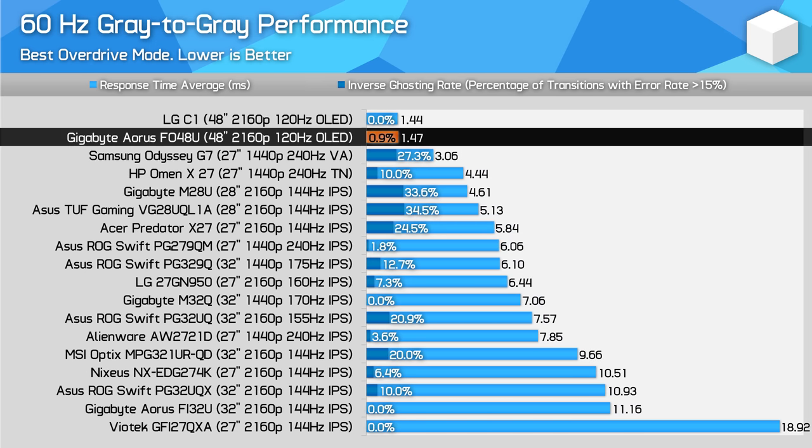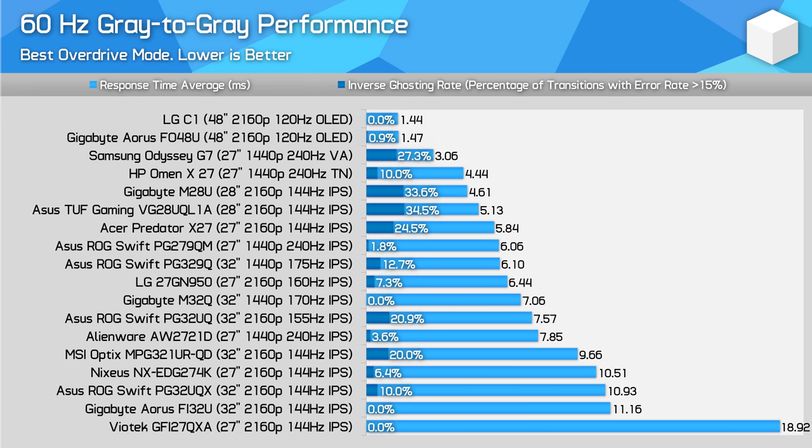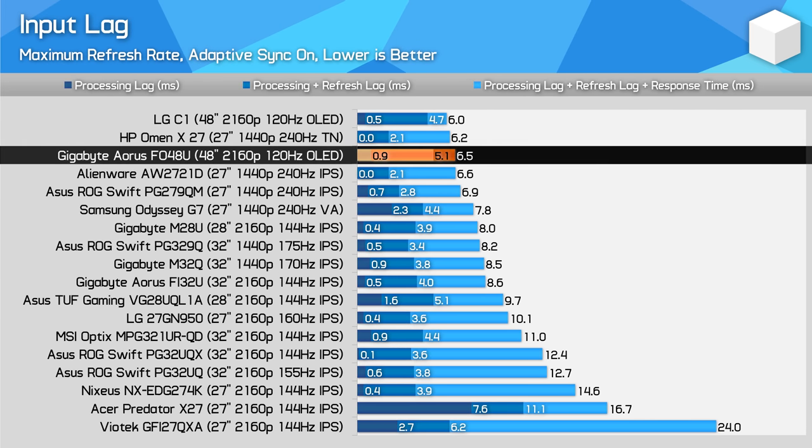At 60Hz, response behavior is limited by the refresh rate itself, which causes motion blur inherently with a sample-and-hold display, but this is clearly as good as it gets from modern displays at 60Hz. Input lag is a non-issue with the FO48U, coming in at under one millisecond of processing delay and a total delay in the chain equivalent to 240Hz monitors due to its extremely fast transition times. This means that while the FO48U doesn't feel as smooth as a 240Hz monitor, the actual delay to getting the image into your eyeballs is basically just as fast. However, the FO48U has no inherent delay advantage over the LG C1.